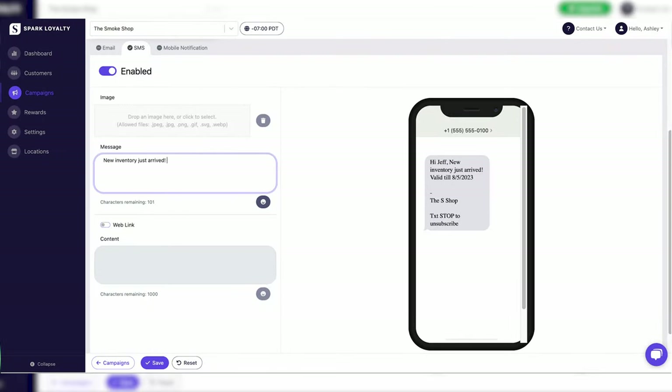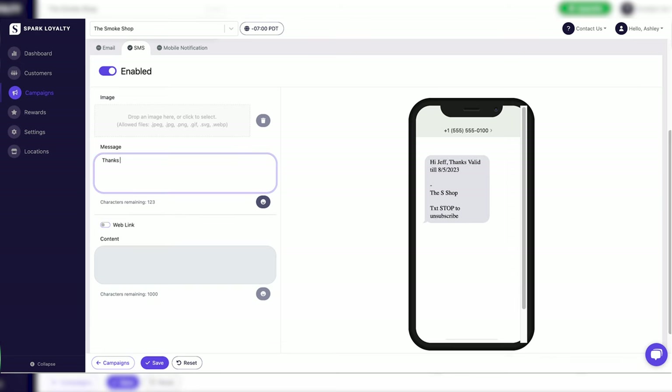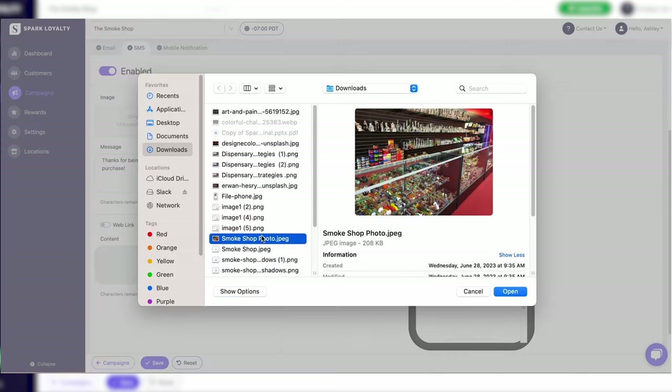But Spark Loyalty's SMS marketing tools help you sell your product without the risk of costly violations. When you build your text marketing message, Spark Loyalty's campaign builder identifies non-compliant words in real time. This means that you can send out campaigns with confidence, knowing that you won't be surprised with a hefty fine.